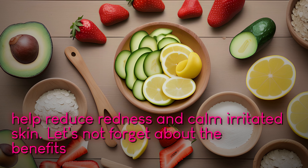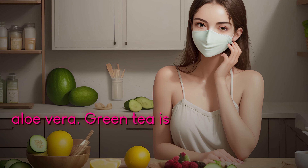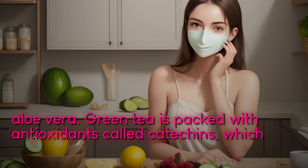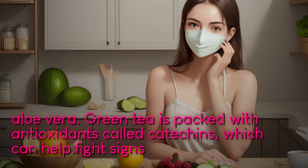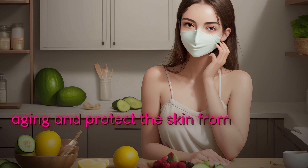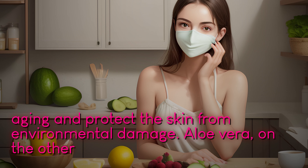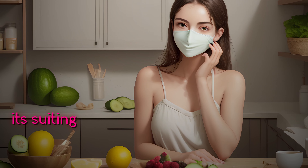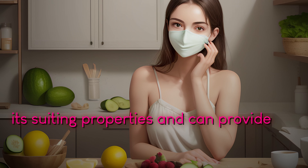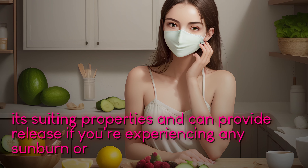Let's not forget about the benefits of green tea and aloe vera. Green tea is packed with antioxidants called catechins, which can help fight signs of aging and protect the skin from environmental damage. Aloe vera, on the other hand, is known for its soothing properties and can provide relief if you're experiencing any sunburn or inflammation.